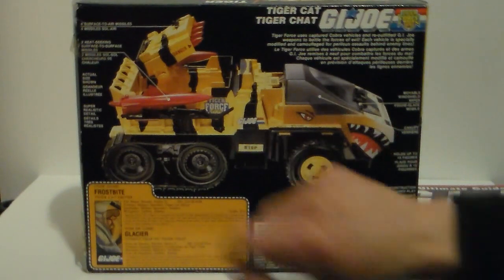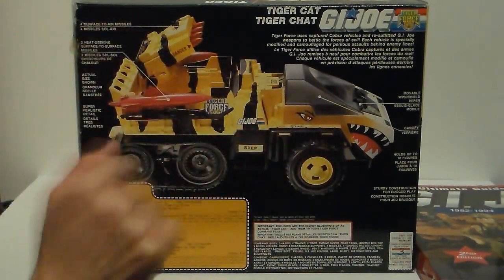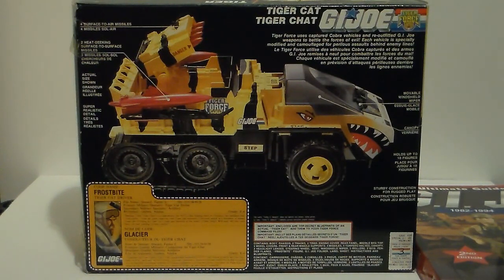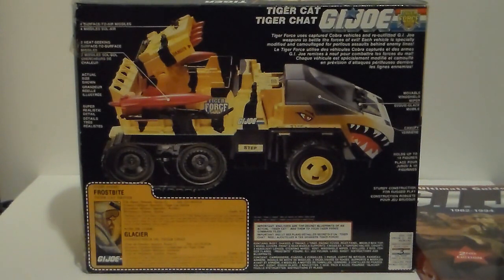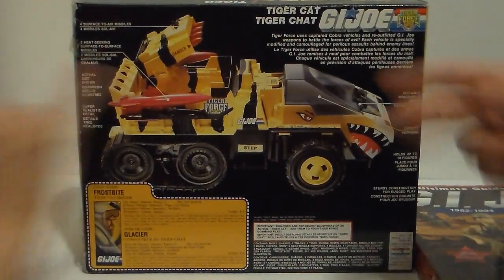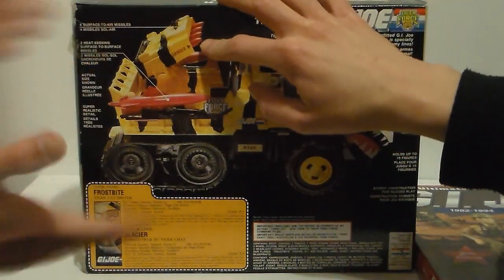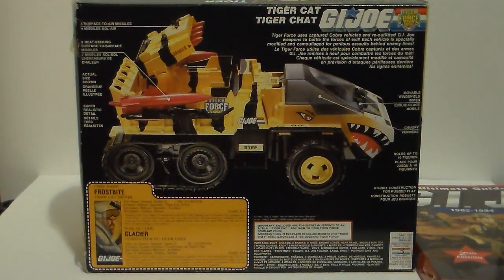The back of the box says: four surface-to-air missiles, two heat-seeking surface-to-surface missiles — super realistic detail. And then you've got a moveable windshield wiper canopy, holds up to ten figures. There are foot pegs along here and here, and quite a few in the back — two in the cab and a bunch in the back, so that's eight, and two in the back is ten. You're right!